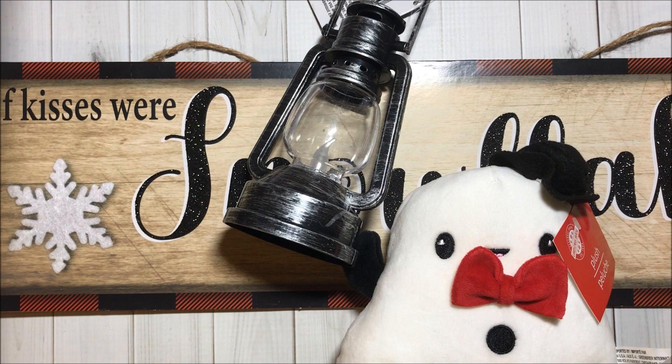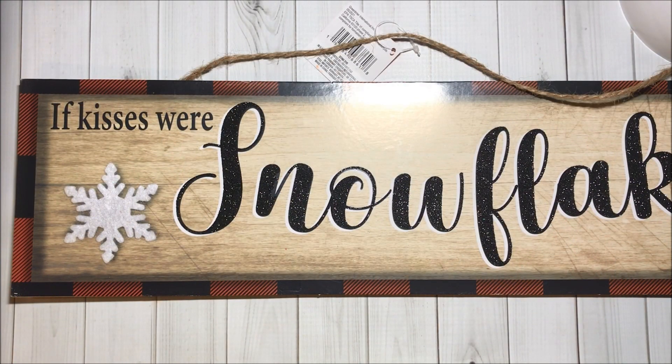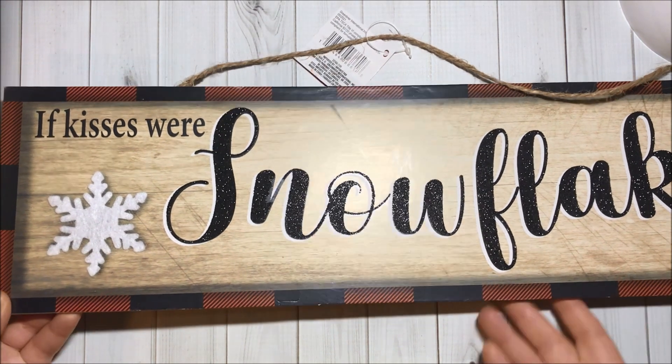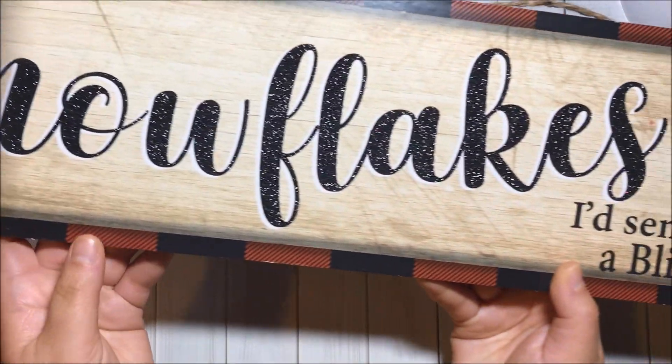Hello friends, today I have a Dollar Tree haul to share with you. First I got this beautiful sign that says 'If kisses were snowflakes, I'd send you a blizzard.' I loved it — I love the pattern, black and red, very pretty.